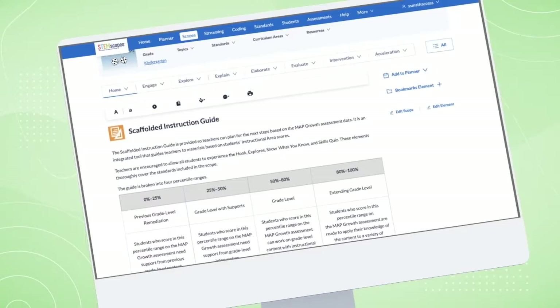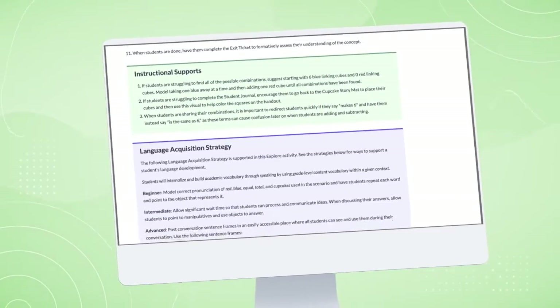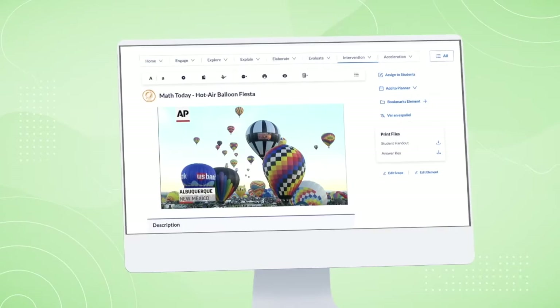So you have your student data, but not sure what to do next? We not only give you material from other grade levels, but also have teacher supports embedded throughout, as well as intervention and acceleration activities.